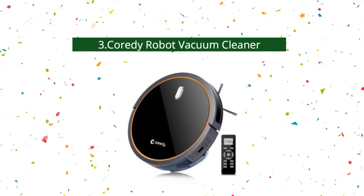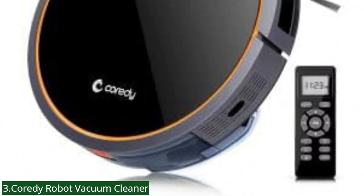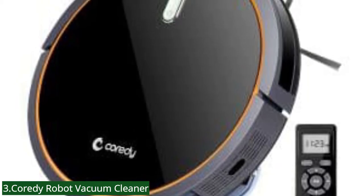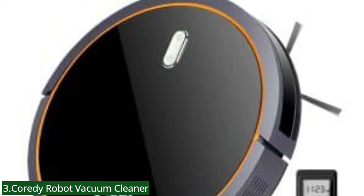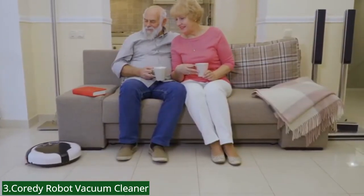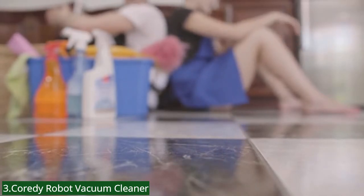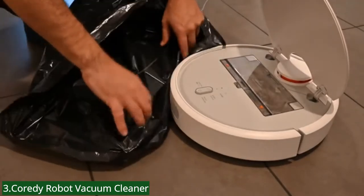Number 3: Cordy Robot Vacuum Cleaner. This product is designed to clean and navigate intelligently throughout your home. It is multifunctional with vacuuming, sweeping, and dry mopping functions, making it perfect for rugs, medium pile carpets, pet fur, hairs, and home allergens on hardwood floors. It is specially designed for auto-cleaning, spot cleaning, and edge cleaning modes. It is also equipped with drop sensor technology that provides smooth motion cleaning and prevents the robot vacuum from falling off edges and stairs.